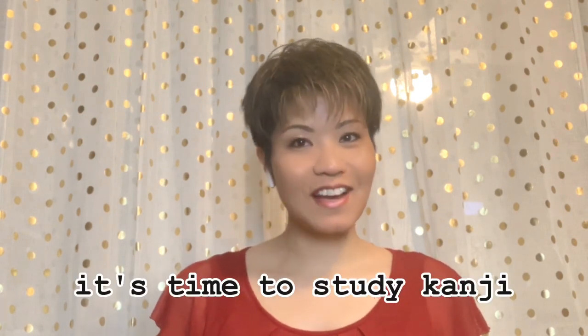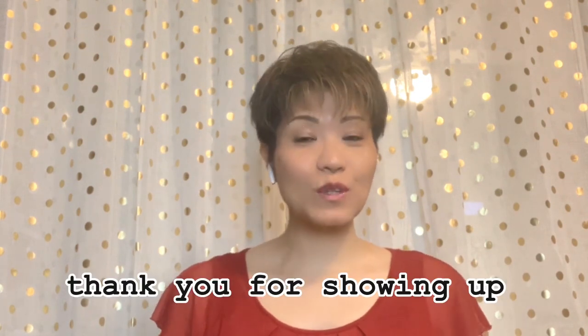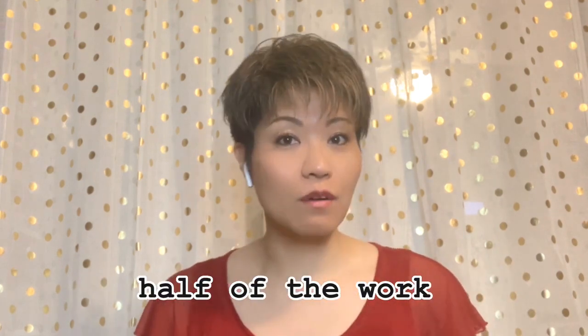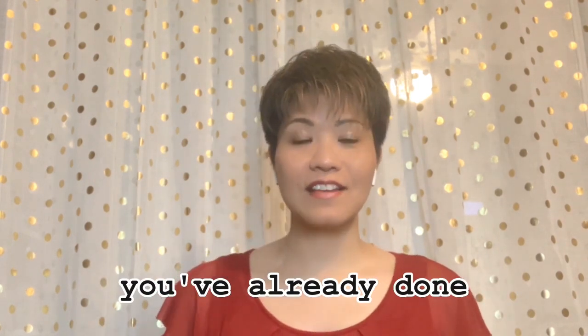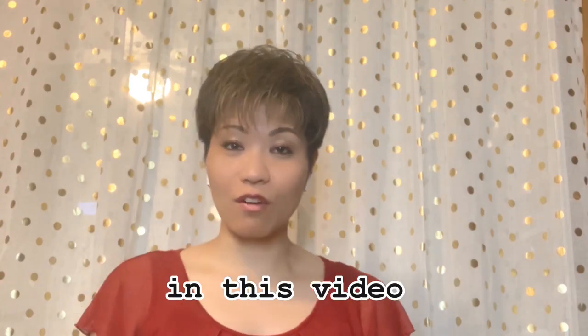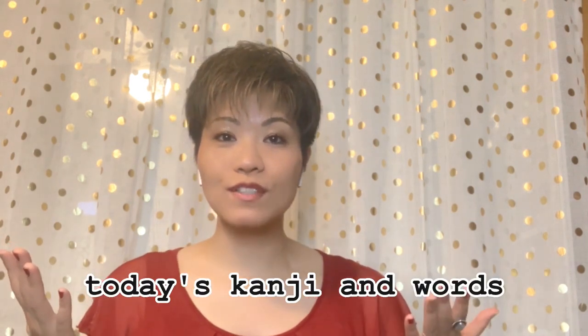It's time to study kanji. Thank you for showing up — in fact, showing up is part of the work you've already done. So let's walk on the other half together. In this video you will learn today's kanji and words with easy four steps. Let's begin.